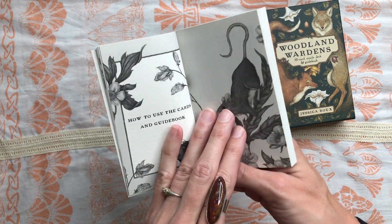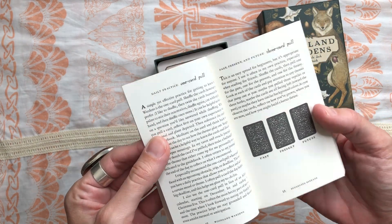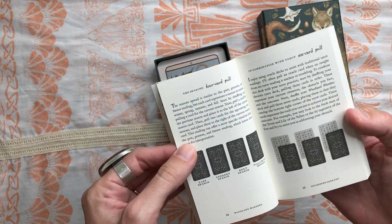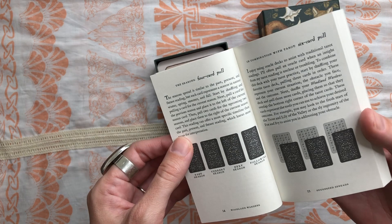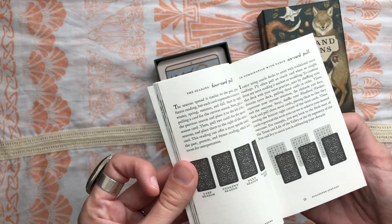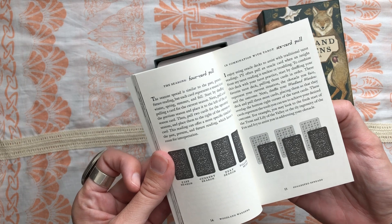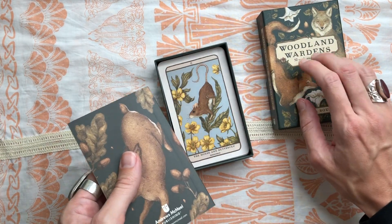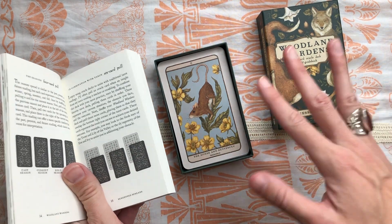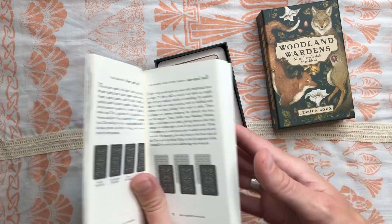So — how to use the cards and the guidebook. We have a collection of suggested spreads: one card pull, past/present/future, a four-season spread which I like, and a six-card combination with tarot. I find that tarot and oracle work really well together. One reason this deck was so appealing to me is that I have a deck called the Wildwood Tarot that I think is going to play really well with this oracle deck.